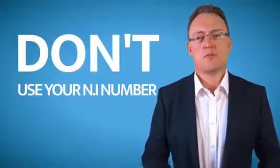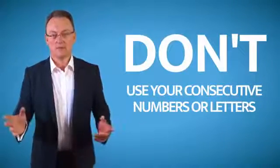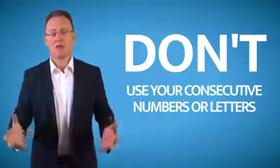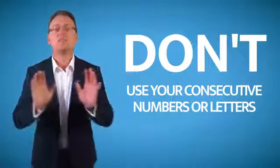Please don't use your national insurance number. Do not use any consecutive numbers or letters, because there's free password cracking software available online that can crack those easy passwords within seconds.